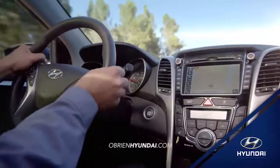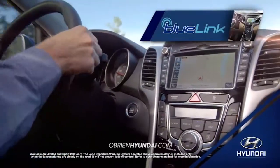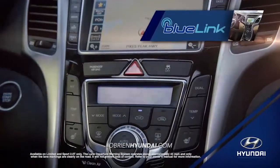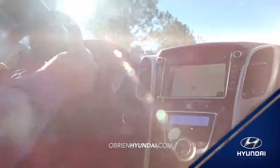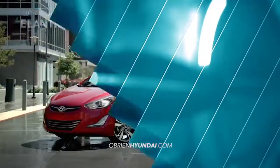The Elantra comes with Hyundai's Advanced Blue Link technology right at your fingertips, giving you even more control over your entire driving experience.